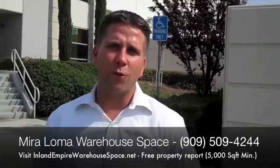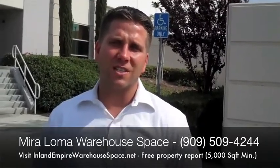Give me a call at 909-509-4244 and I'll tell you how I can save you thousands of dollars in your next lease.